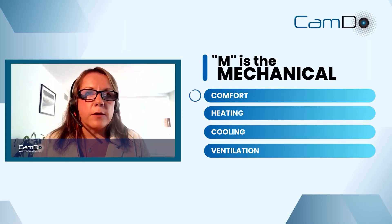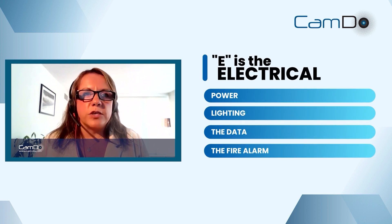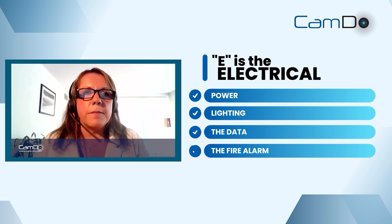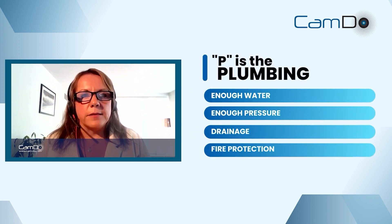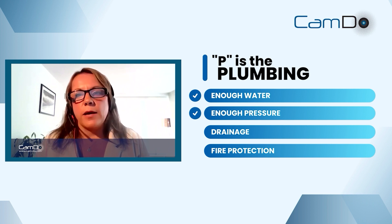MEP stands for: M is mechanical — all about comfort, heating, cooling, and ventilation. E is the electrical component — the power, lighting, data, and fire alarm. And then P is plumbing — making sure you've got enough hot water, enough pressure, and also drainage and fire protection. People don't really notice those things, but they're super important.